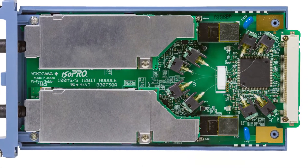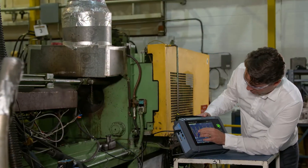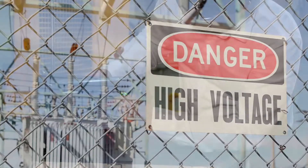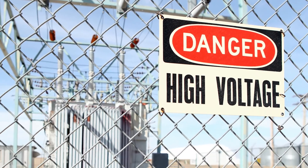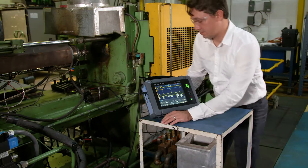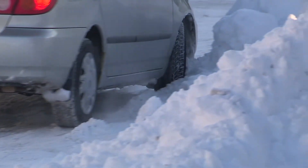Featuring Yokogawa's industry-leading ISO Pro technology, the DL350 provides high-speed optical isolation of up to 1,000 volts RMS, enabling engineers working on power stations or substations to make high-voltage measurements with confidence and added safety, even in the harshest environments.